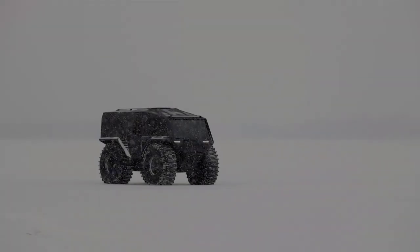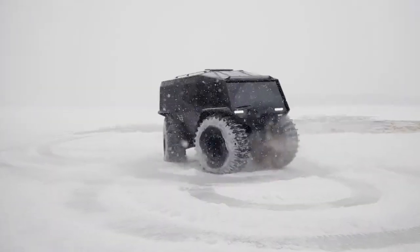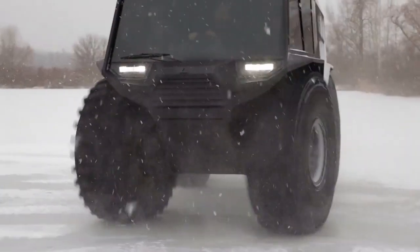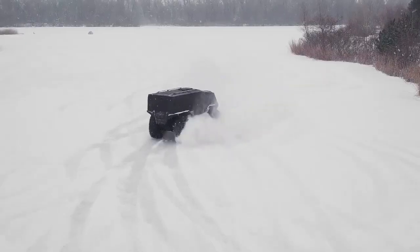The Atlas ATV is a robust all-terrain vehicle designed specifically for exploration and traversing challenging landscapes. Its high ground clearance allows it to navigate over obstacles with ease, while its durable construction ensures longevity and resilience in tough conditions.